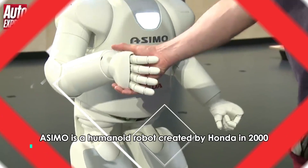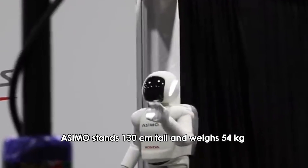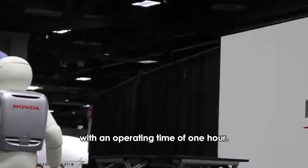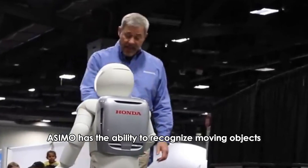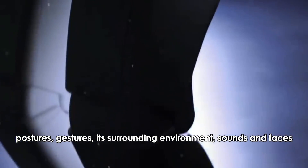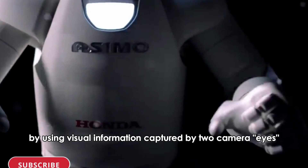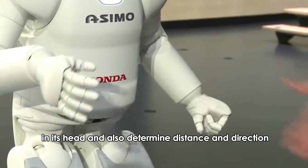Number three: ASIMO. ASIMO is a humanoid robot created by Honda in 2000. ASIMO stands 130 centimeters tall and weighs 54 kilograms. It is powered by a rechargeable battery with an operating time of one hour. ASIMO has the ability to recognize moving objects, gestures, its surrounding environment, sounds, and faces, which enables it to interact with humans. The robot can detect the movement of multiple objects using visual information captured by two camera eyes in its head, and also determine distance and direction.